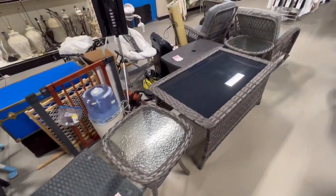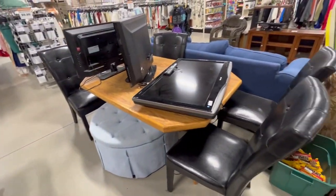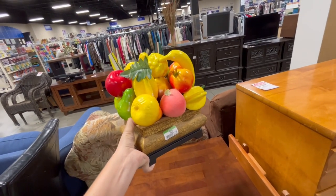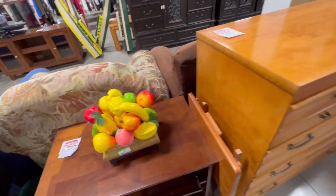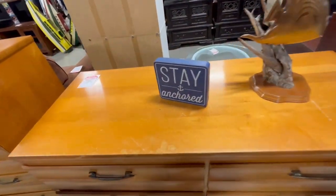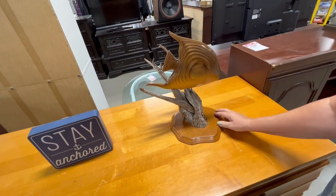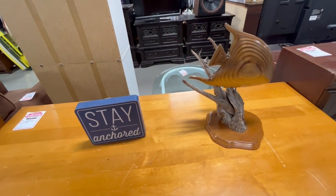They have some patio stuff, baby stuff, some tables, some fruit — this is really colorful. Oh, Mo could like that! $3.99, that's cute. So they had a stingray too — yeah, like with a stingray, it was like $80. But this could be from who knows where — it's cool though.